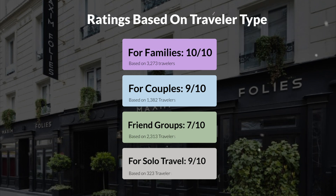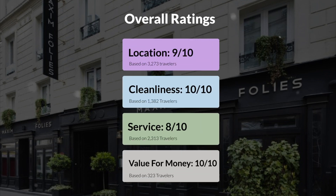Here are our overall ratings for this hotel. Location: 9 out of 10. Cleanliness: 10 out of 10. Service: 8 out of 10. Value for money: 10 out of 10.